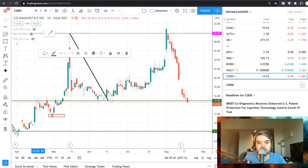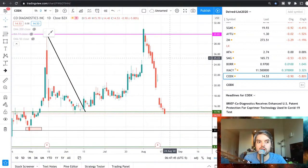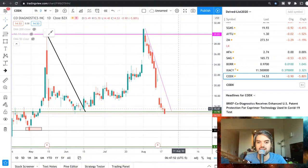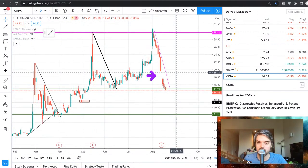I wouldn't mind seeing Co-Diagnostics go back down to $11.33 — we just want to see more numbers. There's a trend line over here that we want to break, and there's a gap over here that we want to close. I think CODX is starting to get ready — it's cooking, marinating.